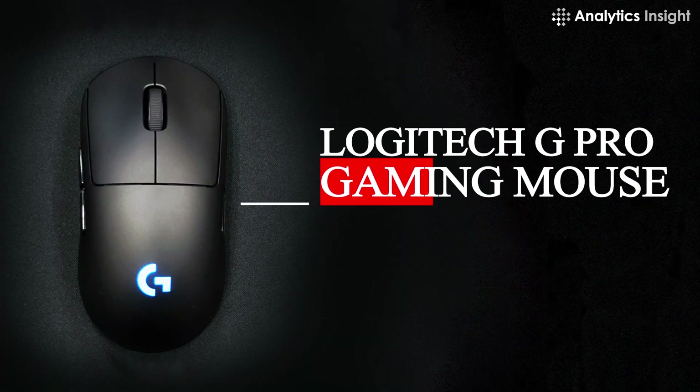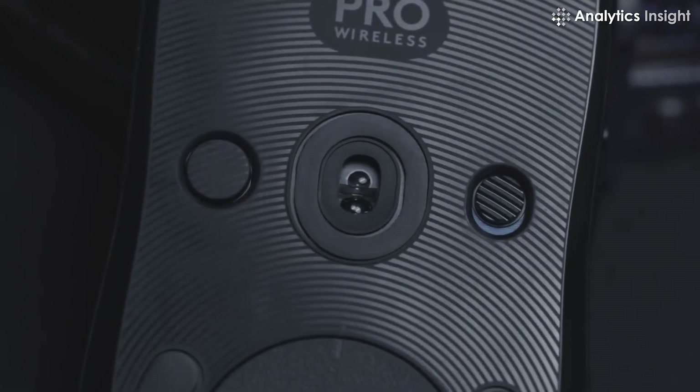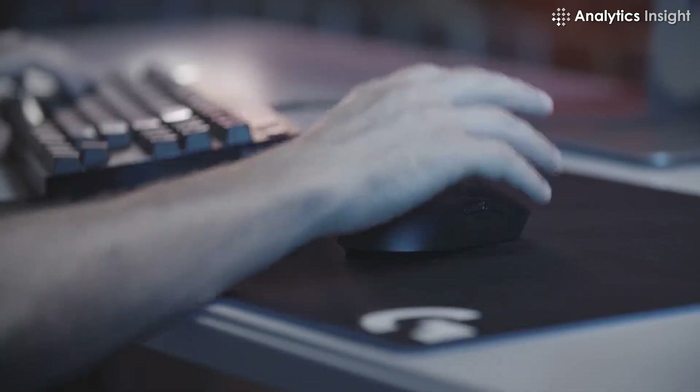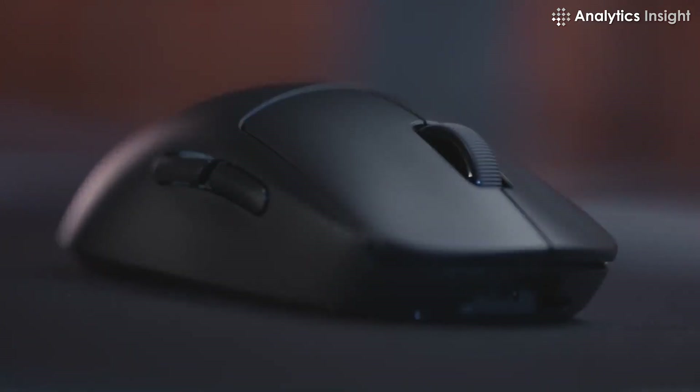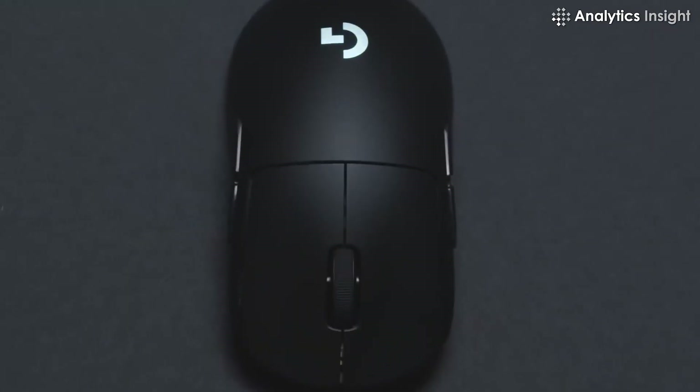2. Logitech GPRO Gaming Mouse, League of Legends Edition. The responsive and ergonomic characteristics of Logitech's PRO gaming line are combined in this League of Legends Special Edition mouse. Additional controls help to simplify your gaming experience, while the lighter weight mouse, made to suit your palm, gives you complete control over your motions.